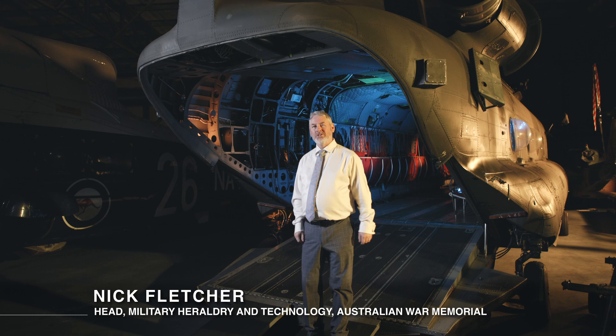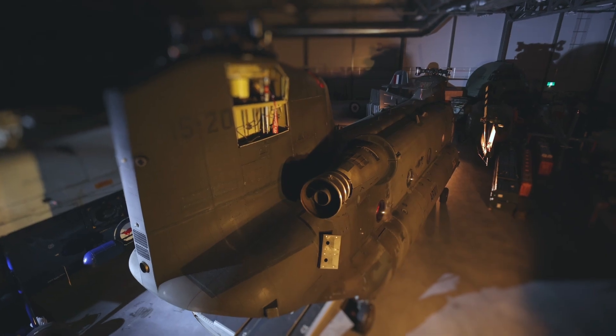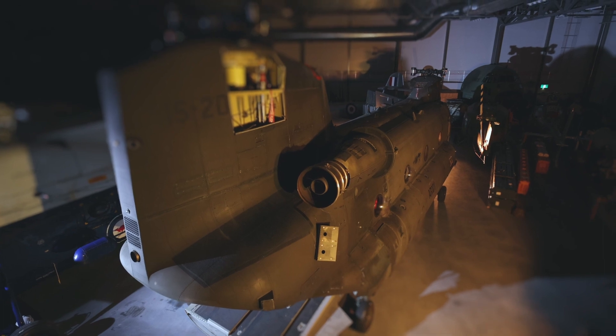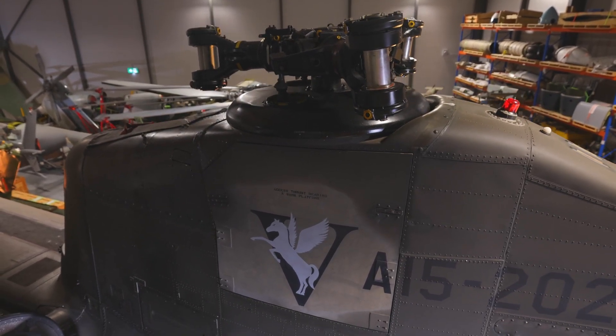This is the CH-47D Chinook, one of the world's most successful heavy lift helicopters. The Australian experience in Vietnam with United States Chinooks had been a really positive one, so in the 1970s Australia decided that it should acquire its own small fleet of Chinooks for use within Australia.